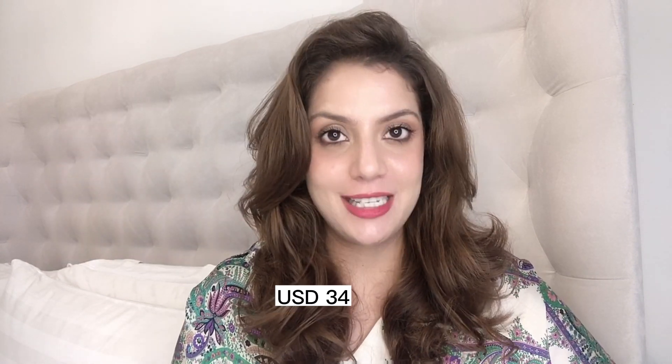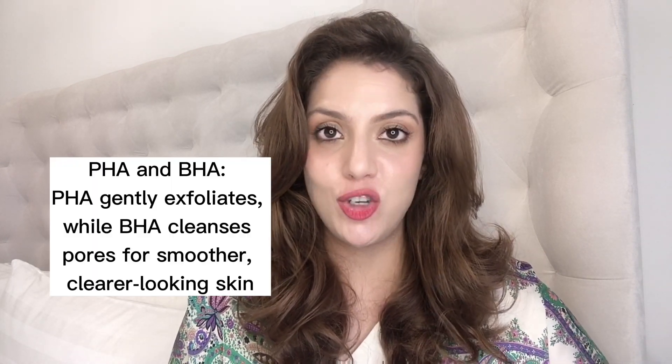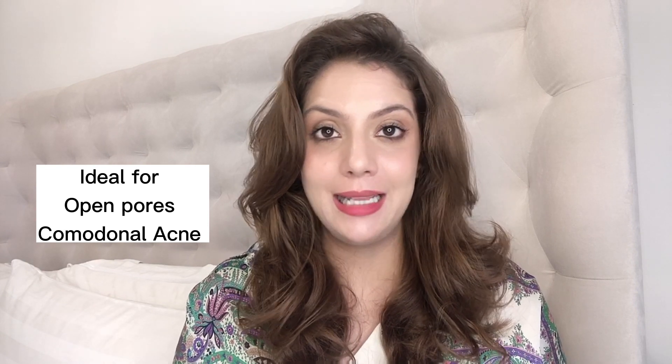Moving to category two — toners. We have the super viral BHA PHA Toner, which is the Watermelon Toner. This active-based toner has salicylic acid (BHA) and a mild exfoliant (PHA). It is fantastic — super gentle, ideal for normal to oily and combination to oily skin, skin with open pores, comedonal acne, or any kind of bumpiness and under-skin acne. While gentle enough to use daily, I recommend using any active-based toner three to four times a week maximum. A great product for all those concerns — I give this a 9 out of 10.